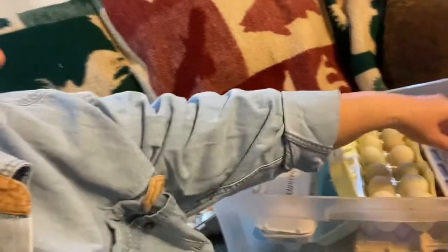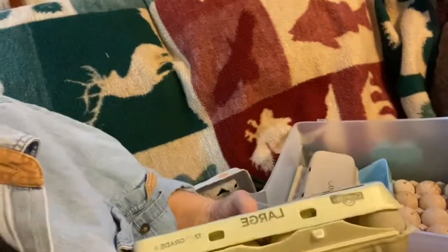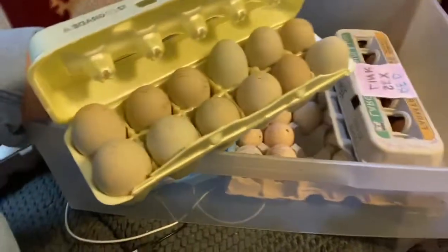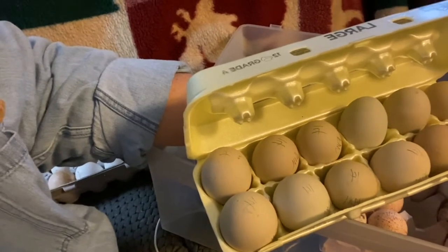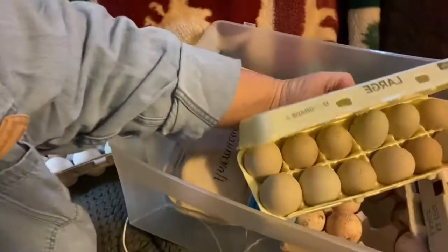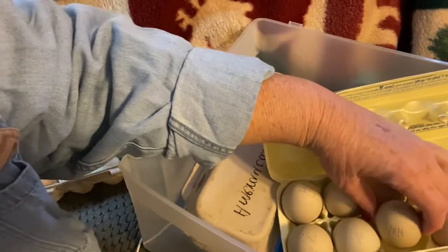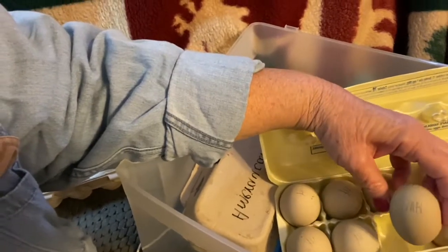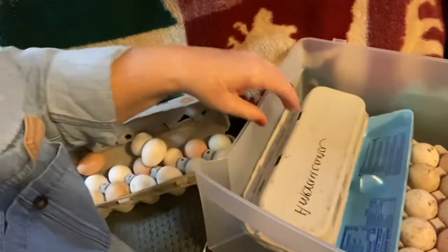The next ones that I found were Americanas. You can see those are some olive eggs, mostly greens, different greens. I have already dated them and I have already put a code on there, and that is AM for Americana. That kind of helps me to keep them straight once they start hatching.